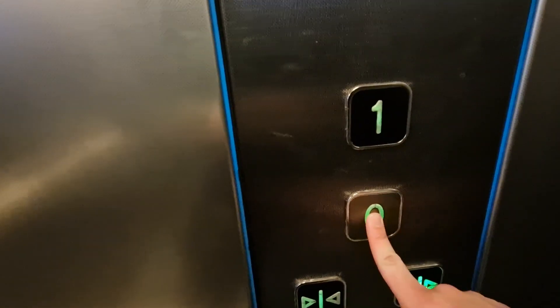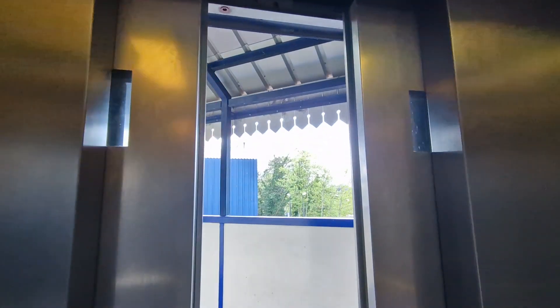Floor one. We are at floor one, go back down to G. Floor opening. Doors closing.